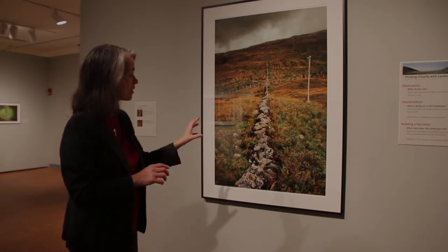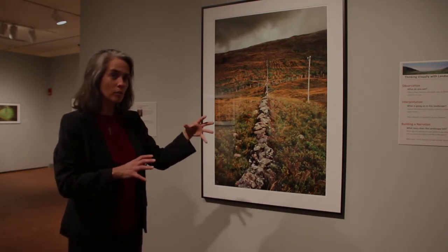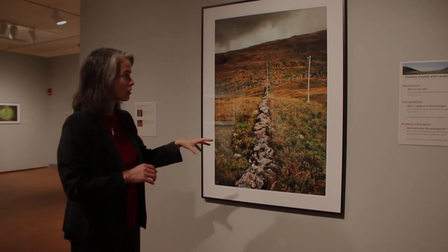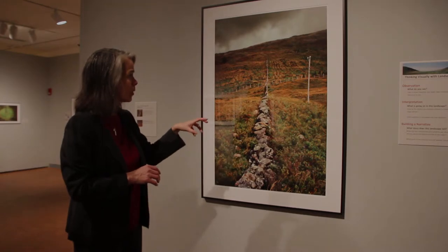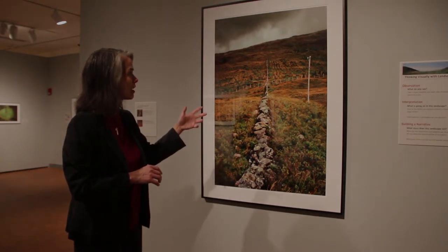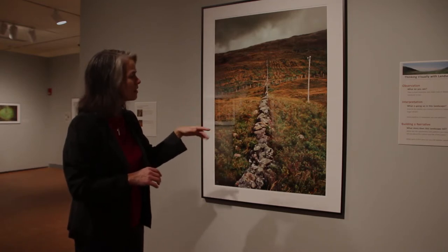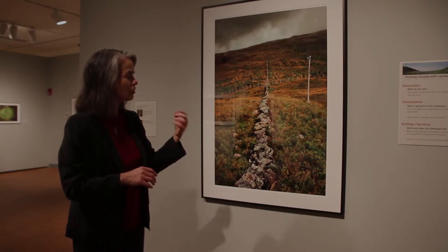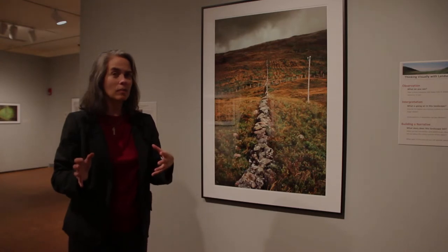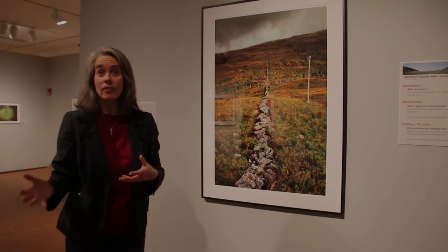As Anne explains it, there are parts of the landscape that have surface structure — what humans do to the landscape — and deep structure, things that are inherent in the landscape itself. Once you pay attention to both, it can tell you a lot about what's going on. Anne started considering landscape more broadly: landscape is not just a passive, beautiful scene — cities are landscapes as well.